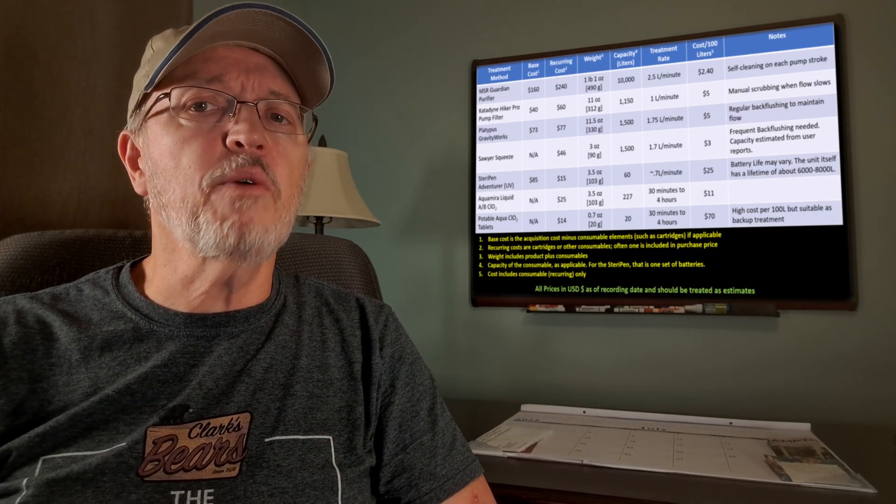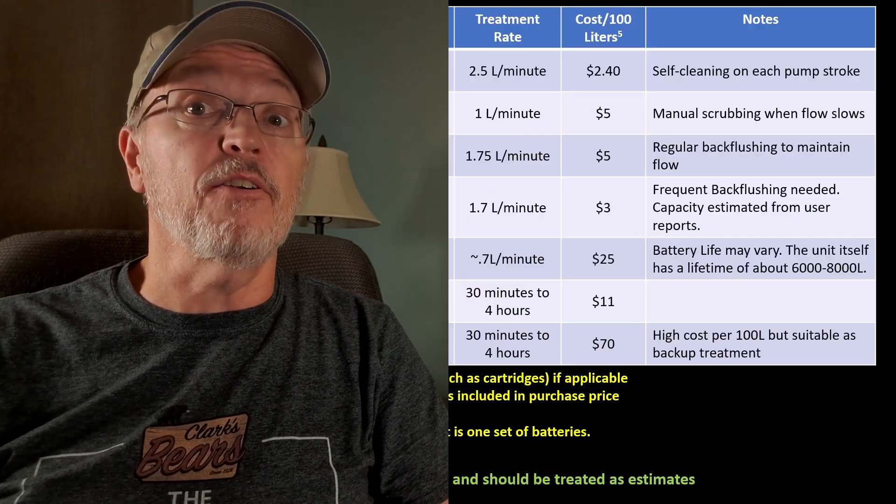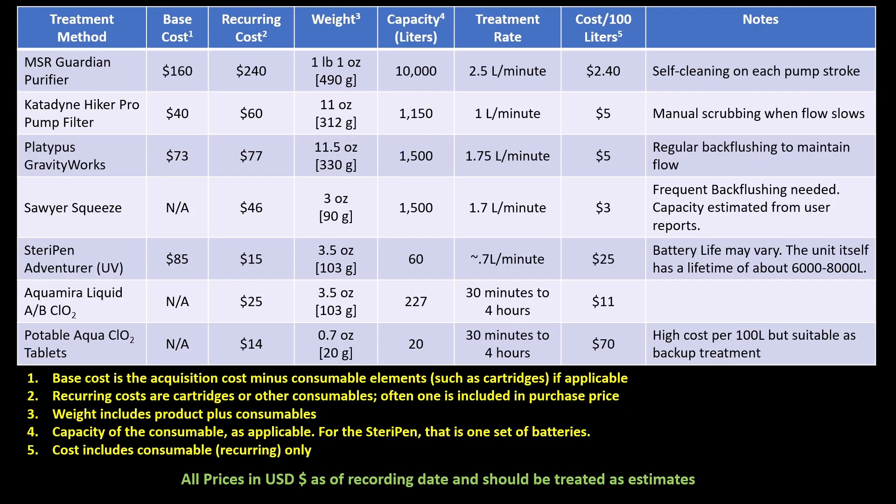For cost, we need to consider the initial acquisition and the recurring costs, such as for filter cartridges or batteries. A good way to look at recurring costs is on a per-100-liters basis — for me, that's about two weeks on the trail. This isn't meant to overwhelm you with numbers and data, but to help you see how these different water treatment methods compare.